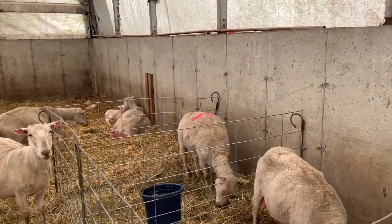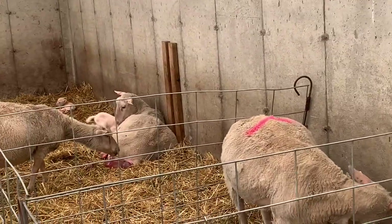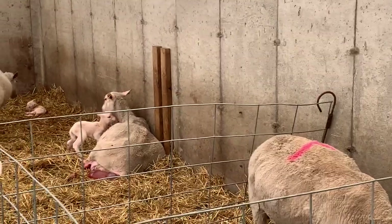She's gone down now. If we're lucky we'll see her lamb — we'll witness the baby lamb being born if all goes well.